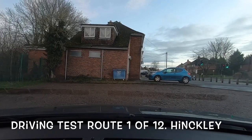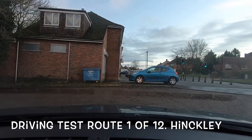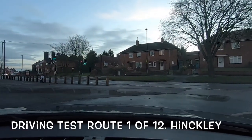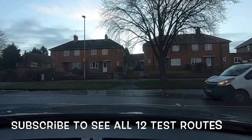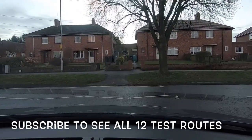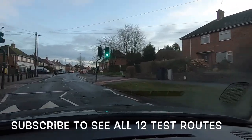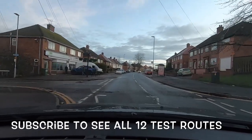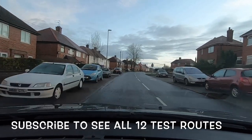Good morning everybody. We're at Hinckley Test Centre, just coming out of the car park. You can't always park in this bit but we've managed to this morning. We're going to come out this way and go through all the test routes coming out of this car park in different ways. Today we're turning left onto this main road — this is test route number one for Hinckley, and it's route one of twelve.